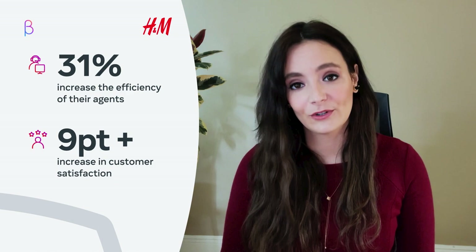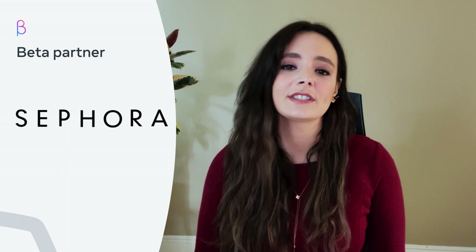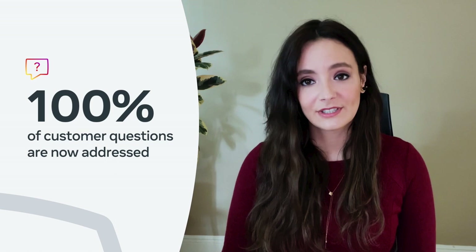My second example is Sephora. Before using the API, Sephora redirected customers who reached out to them via Instagram to other channels, such as email. Sephora was looking to reduce channel deflection as much as possible, as meeting customers on their preferred channel is really important to them. But similarly to our first example, they needed an advanced tool to organize messages and route them to the correct support team. Using Coros' automation and business configurable rules, Sephora was able to completely eliminate channel deflection. They now address 100% of customers' questions directly in Instagram.